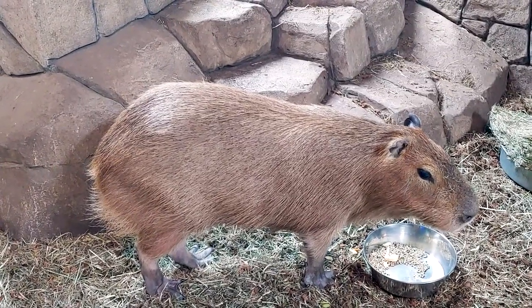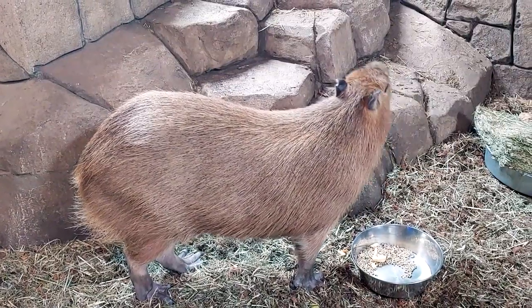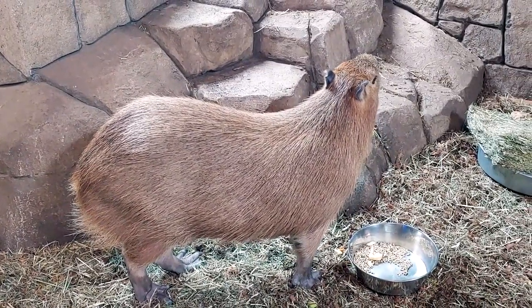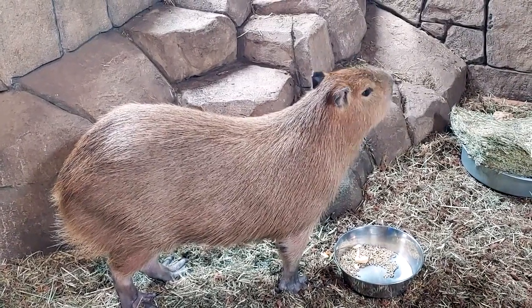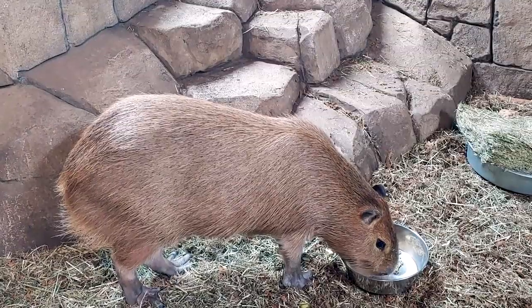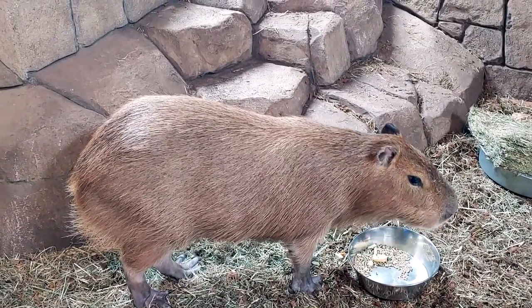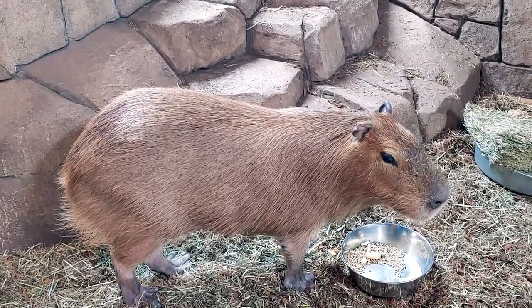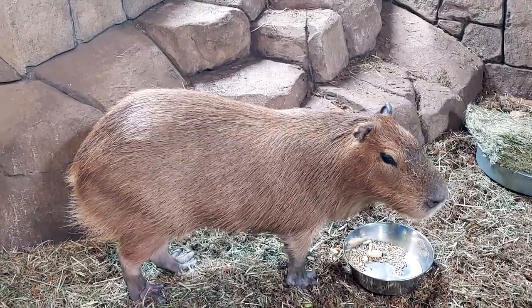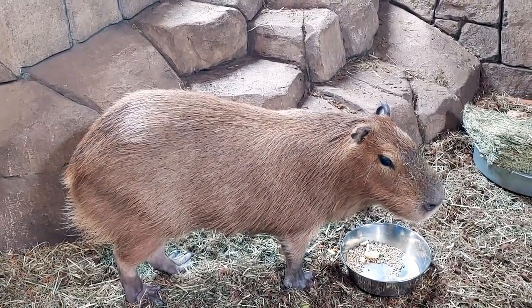Capybaras are also herbivores. They eat a diet of aquatic plants, grasses, bark, tubers, and even sugar cane. Although they are able to eat greens within a short week of being born, they'll drink their mother's milk for 16 weeks. When they're in a group of capys, it doesn't even have to be the mother that gave them birth — they will actually nurse with any mother in the group for that 16-week period.